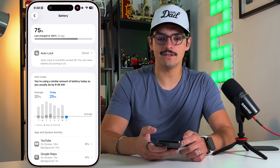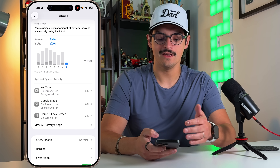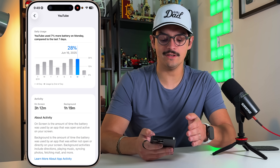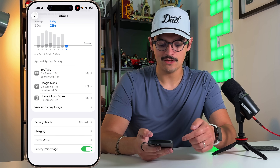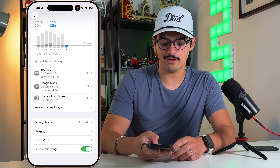You have the bar on top, a recommendation here which has been around before, but then a brand new UI which is very usable, easy to read, and understandable. It compares what you did on previous days. You can tap into one of these and go into each individual day to see how much battery percentage a certain application used. You can also go in and see your battery health — I'm at 97%, which isn't bad for a year-long iPhone.